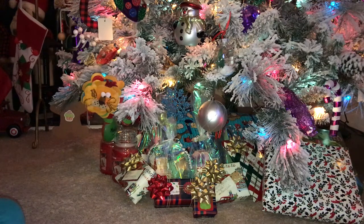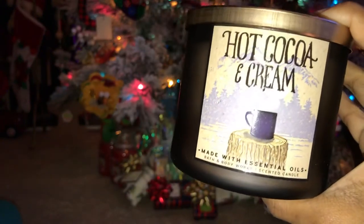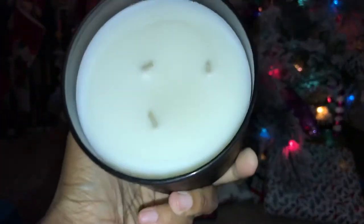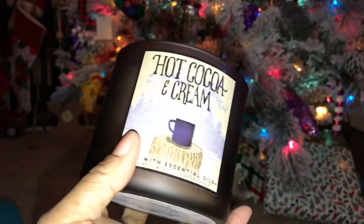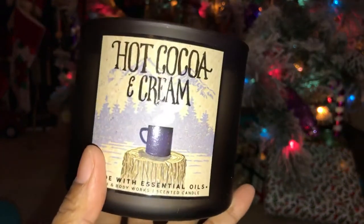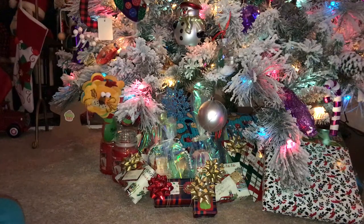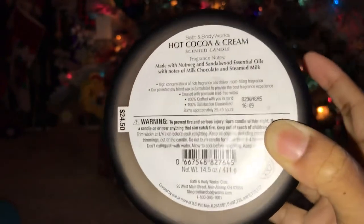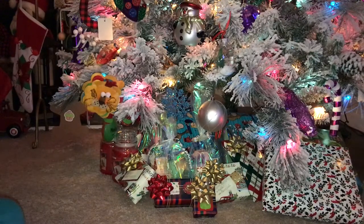The next one I got is a favorite of a lot of people: Hot Cocoa and Cream. This candle smells good. I got it for my girls to burn in their room, and my husband actually liked this one — he picked it up yesterday. The scent notes are nutmeg and sandalwood essential oils with notes of milk chocolate and steamed milk. Yummy!